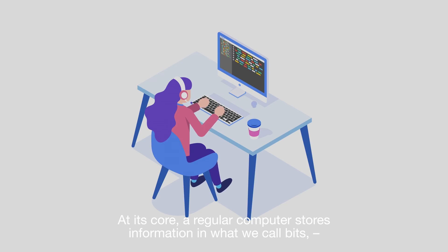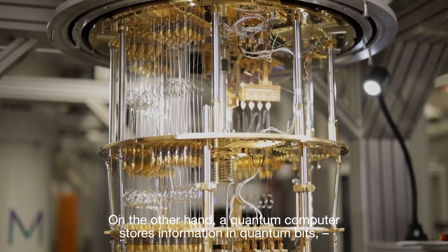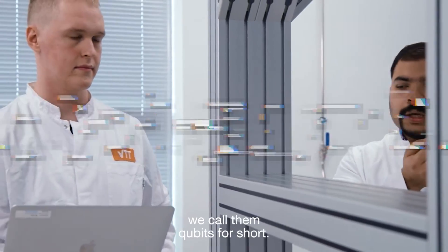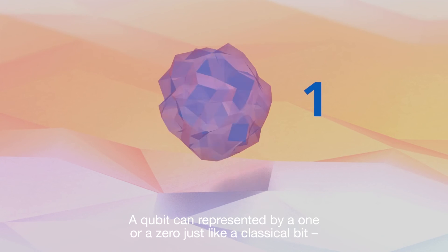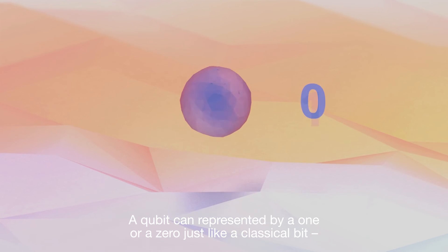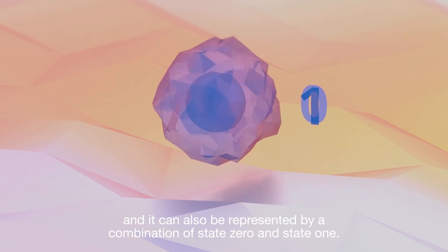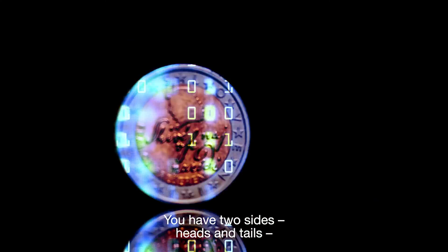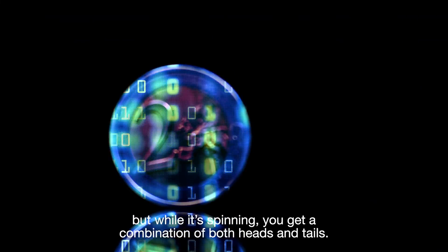At its core, a regular computer stores information in what we call bits, which are series of ones and zeros. On the other hand, a quantum computer stores information in quantum bits — we call them qubits for short. A qubit can be represented by a 1 or a 0, just like a classical bit, and it can also be represented by a combination of state 0 and state 1. Very much like a spinning coin: you have two sides, heads and tails, but while it's spinning, you get a combination of both heads and tails.